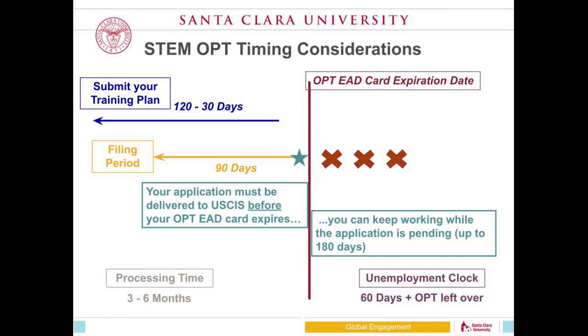While the application is pending you're allowed to keep working, but you would have to stop working if your extension is pending for more than 180 days after your EAD card expires. So it is critically important that you submit your STEM OPT I-20 request and training plan to our office early. We recommend submitting about four months before your card expires to give us plenty of time to review it, issue your I-20, and help you file as soon as possible.